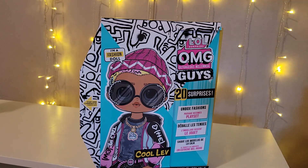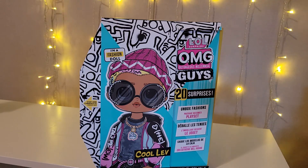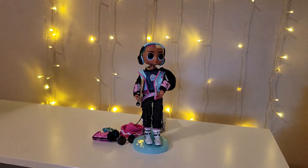Harper is at her pap's right now, so I figured I would open this tonight and do the review. Harper already opened it earlier with her dad — she could not wait to open it and he wanted to open it with her, so they had that moment together. So without further ado, I give you Cool Lev.